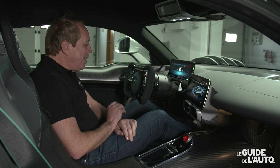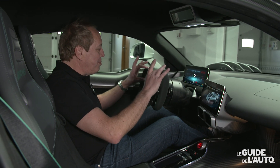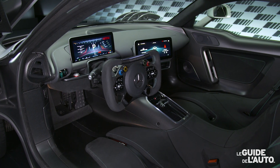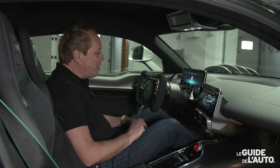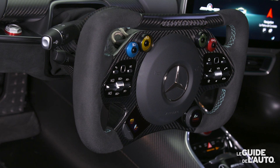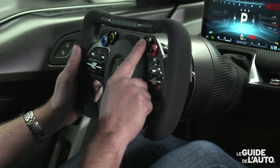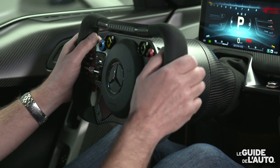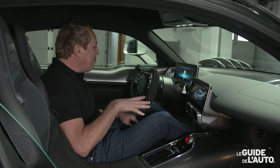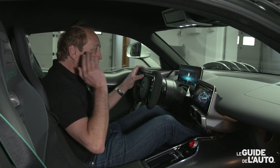Lorsqu'on regarde le volant, on voit que c'est vraiment une mixité des deux genres, parce que toute la surface supérieure du volant comporte des éléments directement inspirés de la F1, comme par exemple les voyants pour le passage des vitesses, le push-to-pass pour avoir un maximum de puissance du moteur, le bouton pour commander le neutre, et même le bouton du Drag Reduction System — le fameux DRS que l'on a en Formule 1 — qui est présent aussi sur cette voiture et qui permet d'optimiser la vitesse de pointe en ligne droite.